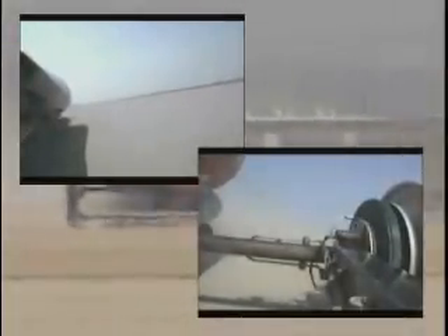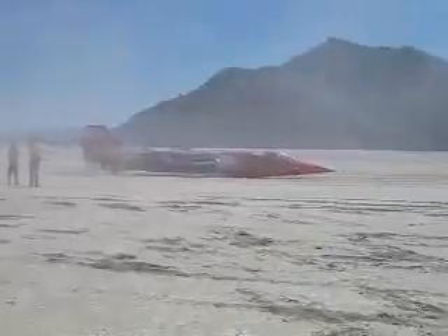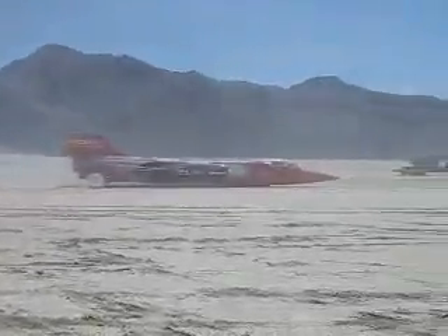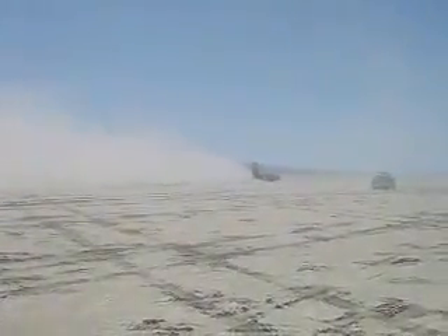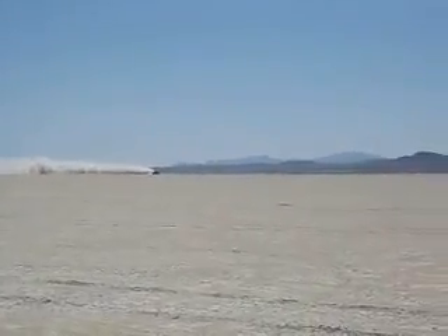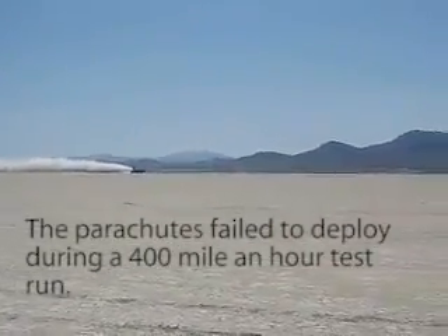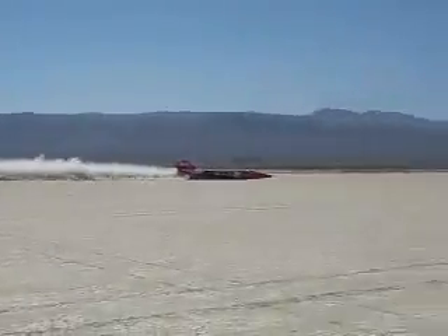On our last run, we did about 400 miles an hour, and when we slowed the car down using magnetic brakes only, we were able to stop within about a mile and a half. The rotor temperature stopping this 13,000-pound car at 400 miles an hour only reached 625 degrees. If you were to use conventional friction braking, you would burn the brakes right off the vehicle.